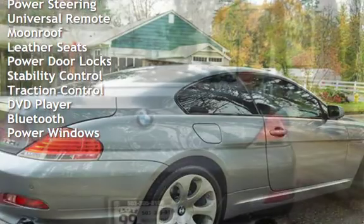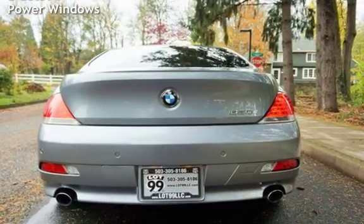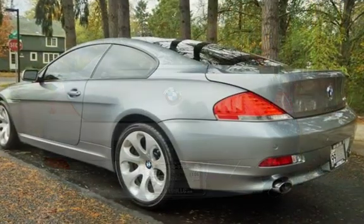Additional features include power steering, universal remote, moonroof, leather seats, power door locks, stability control, traction control, DVD player, Bluetooth, and power windows.